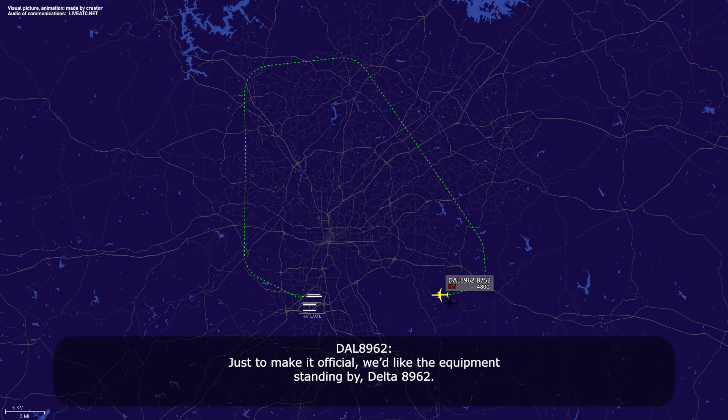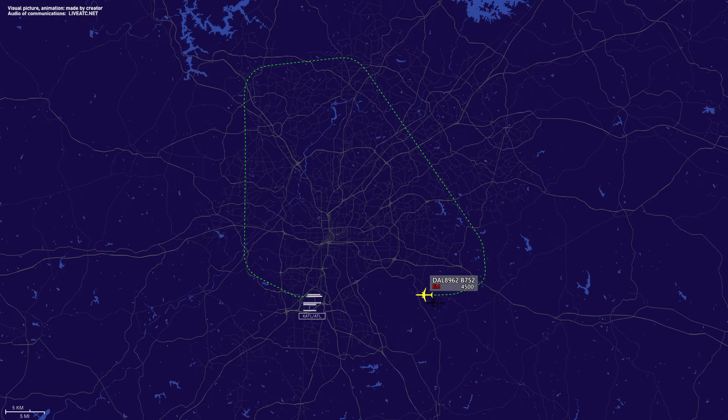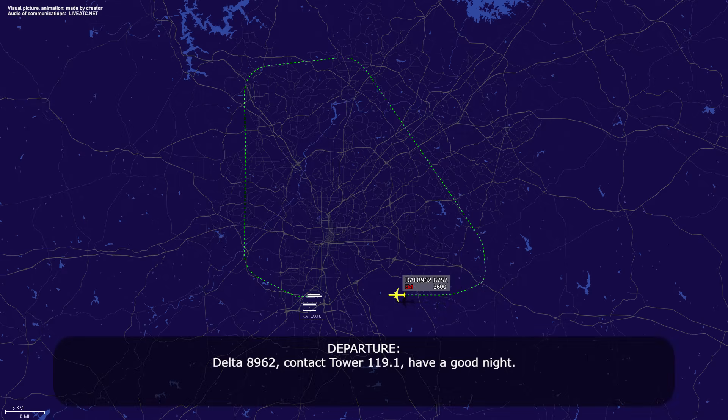And just to make it official, we'd like to click and apply emergency for Delta 89-62. Delta 89-62, roger. Delta 89-62, contact tower 119.01. Have a good night. 119.1 for Delta 89-62.